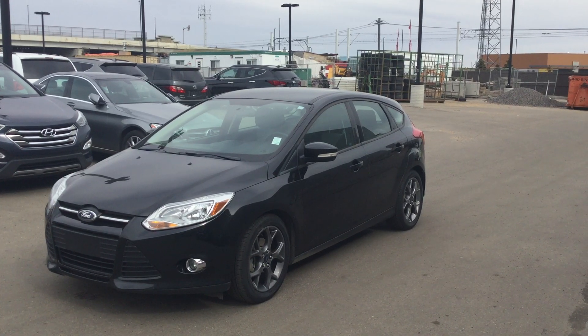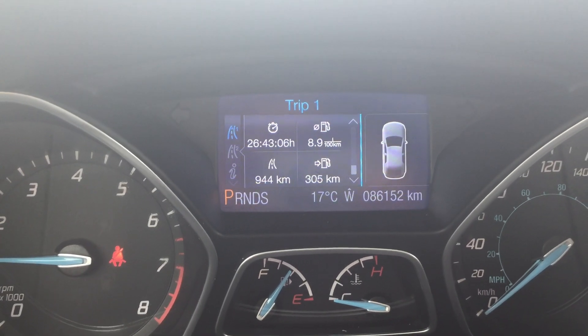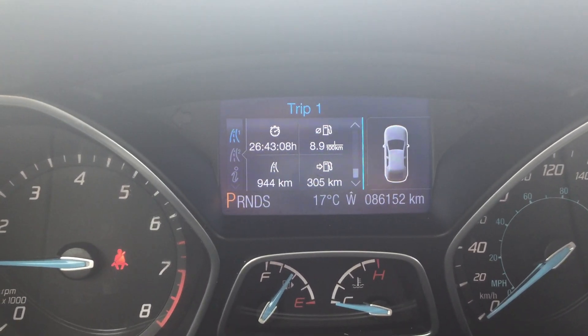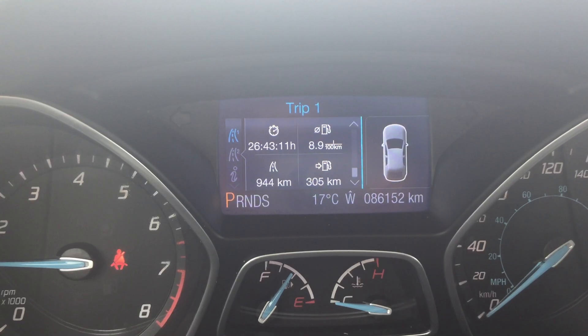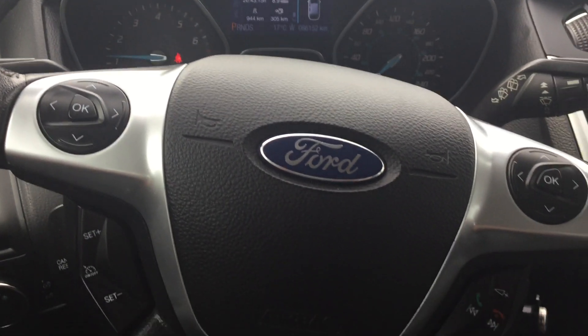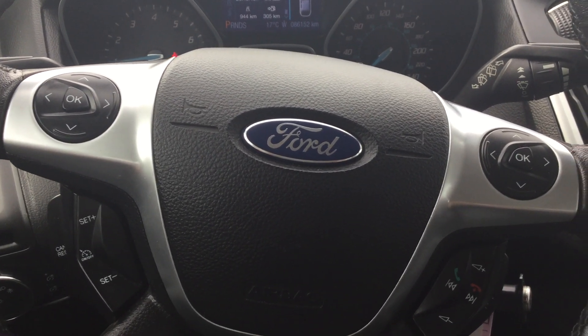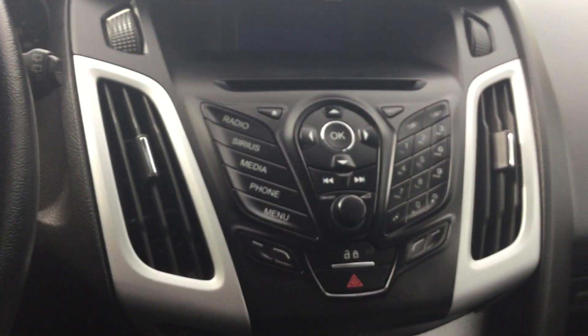I'm back inside the vehicle. As you can see, it's only got 86,000 kilometers on it. I personally drove this vehicle — it's got a very smooth ride. This is just a quick look.